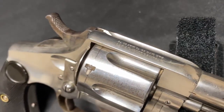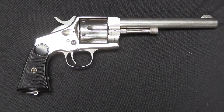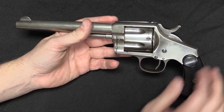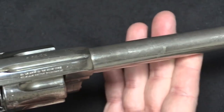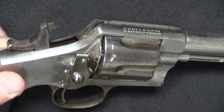The Hopkins and Allen XL No. 8 is a revolver produced by the Hopkins and Allen Arms Company in the late 19th and early 20th centuries. It was a double-action revolver popular among civilians for self-defense and sporting purposes. It was first introduced in the late 1880s and was chambered in .32 and .38 caliber cartridges, with a six-shot cylinder and a four-inch barrel. One of its unique features was its top-break design — the revolver could be opened by pushing a lever at the top of the frame, allowing for quick and easy loading and unloading, making it a popular choice among sportsmen and hunters.